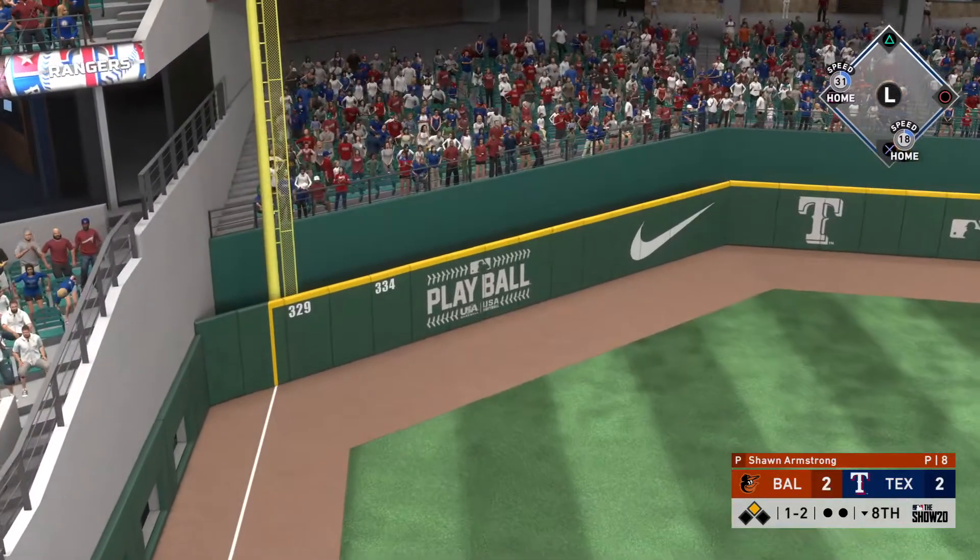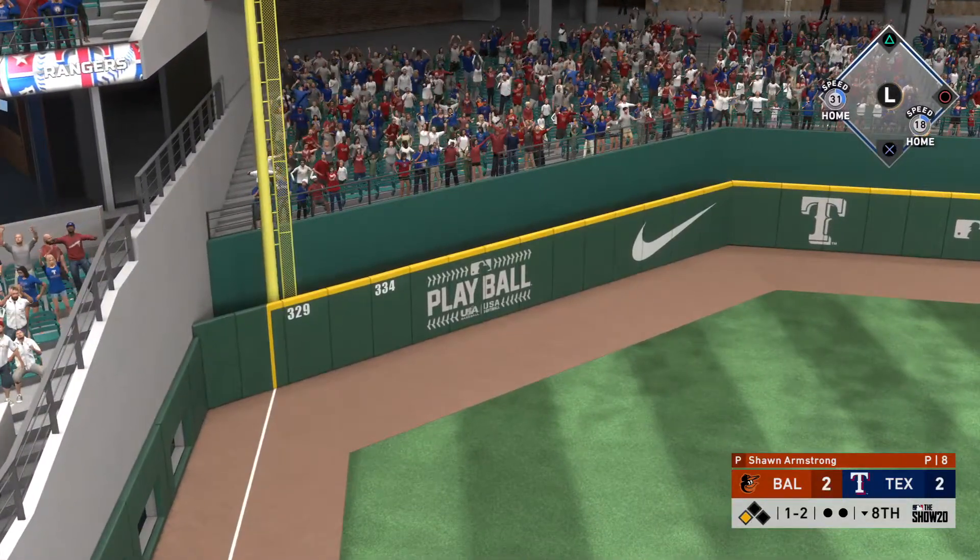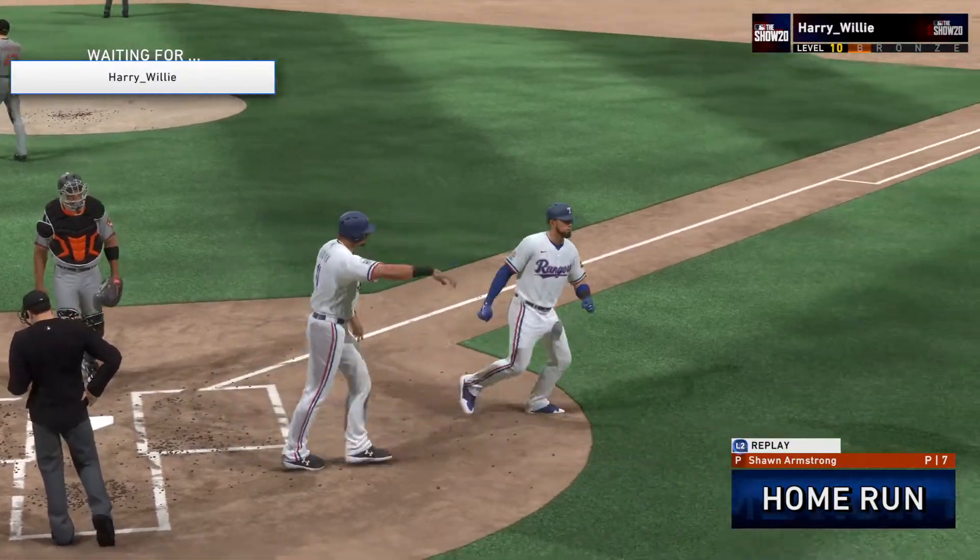In the air, and a ball that he got every stitch of — that one, without a doubt, is gone.